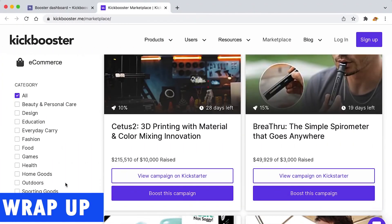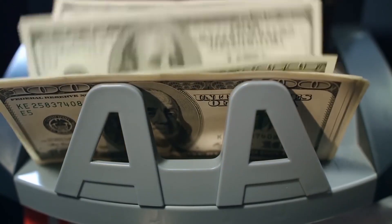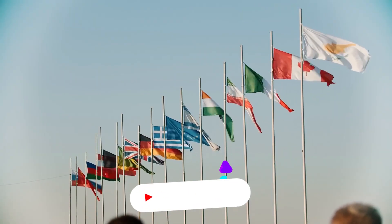So based on what we've covered in this Kickbooster review, we can say that the tool provides a recipe that works. It gives boosters a strong incentive by letting creators share a portion of each sale that goes well. We hope you enjoy watching the video.